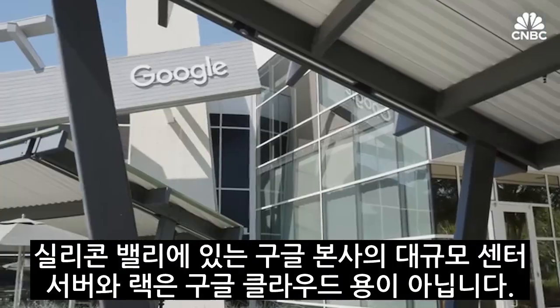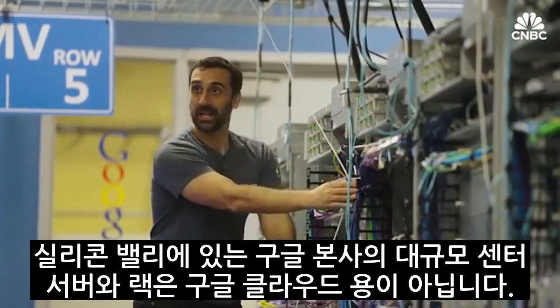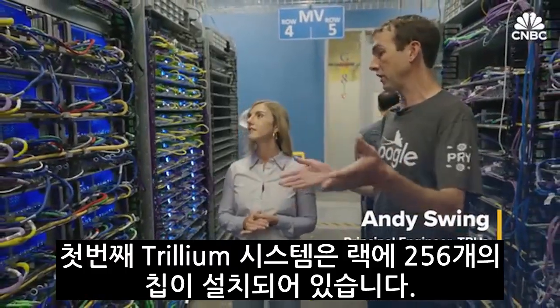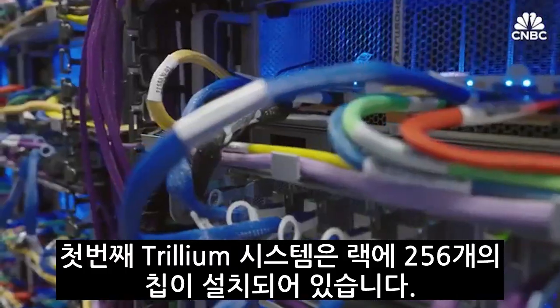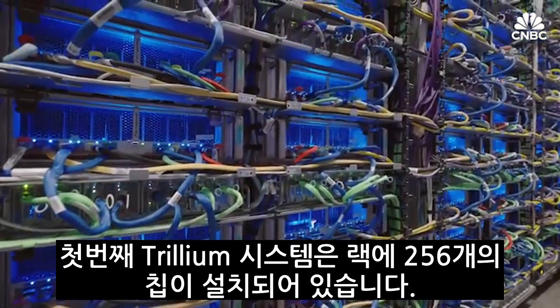At this sprawling lab at Google's Silicon Valley headquarters, these racks and racks of servers aren't running workloads for Google Cloud's millions of customers. Here, for example, is the very first Trillium system that we built. It's a full Trillium system with 256 chips in it, four racks.